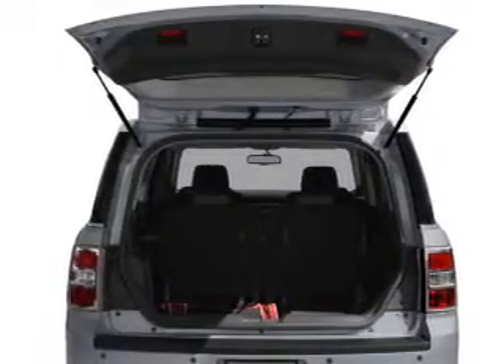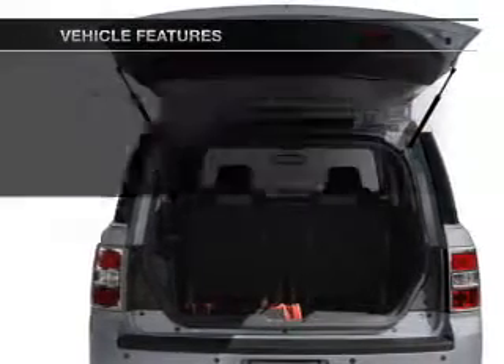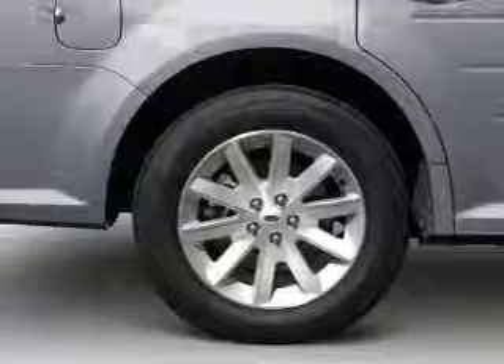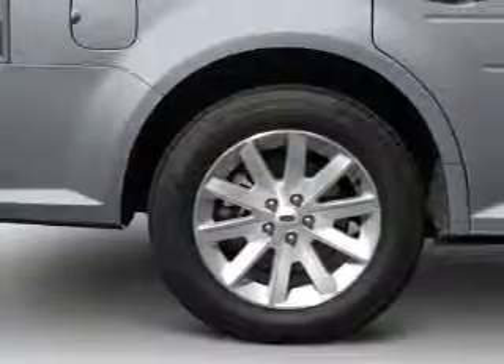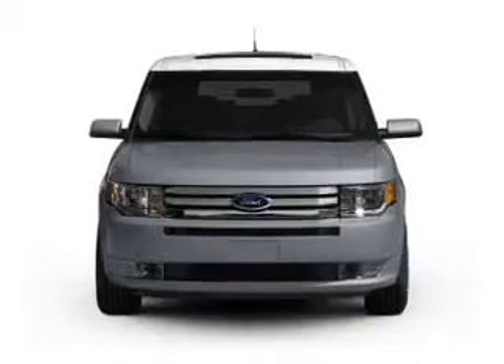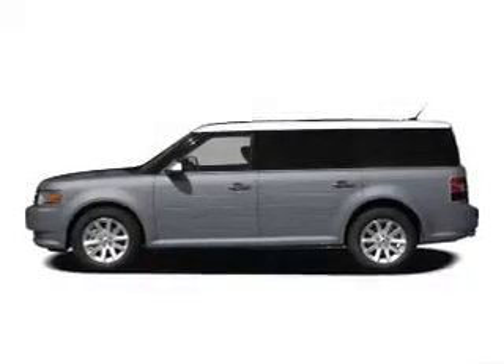Anti-lock brakes help you bring your vehicle to a safe stop. Plus, enjoy these notable features that are included in this vehicle: power door locks, power windows, cruise control, Bluetooth wireless, an AM-FM stereo with multi-disc CD player, satellite radio, and power mirrors.